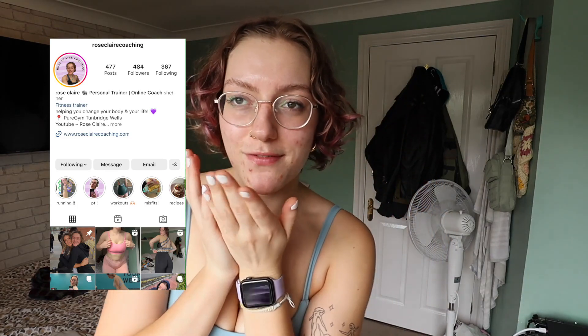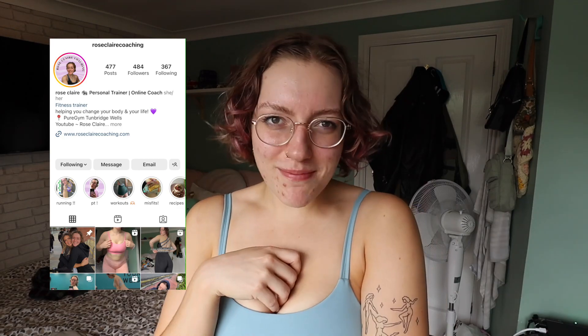I post every single Tuesday — please subscribe. Follow my Instagram, Rosica Coaching. I'm a personal trainer. I do lots of fitnessy stuff over there — a lot of positivity, body positivity, self-care, healthy living. I love you so much.